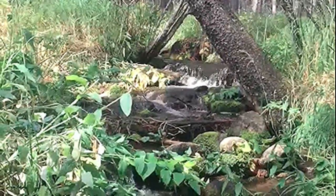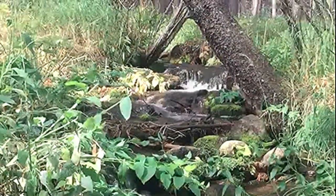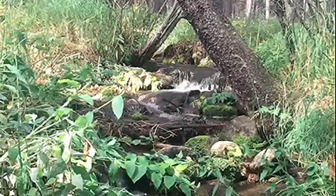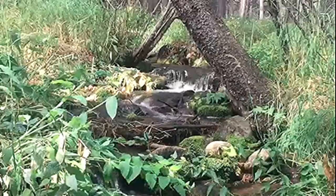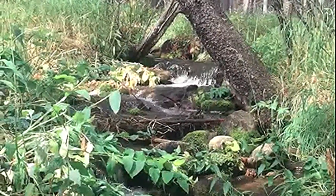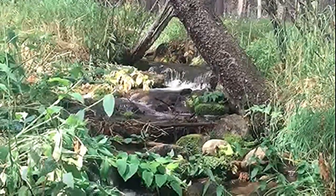Alpine Brook carries water from the snow fields of Longs Peak to Rocky Ridge. Its sound is the backdrop for our summer music making.